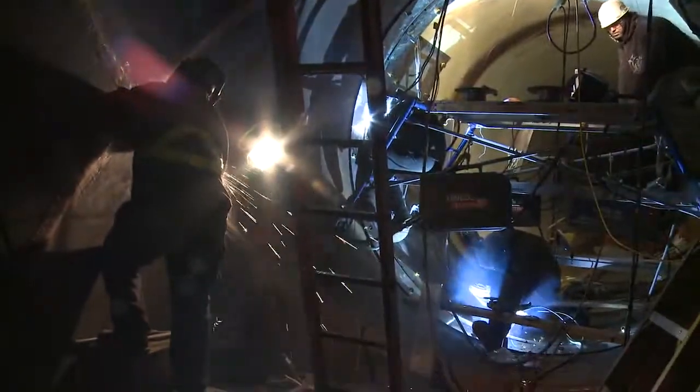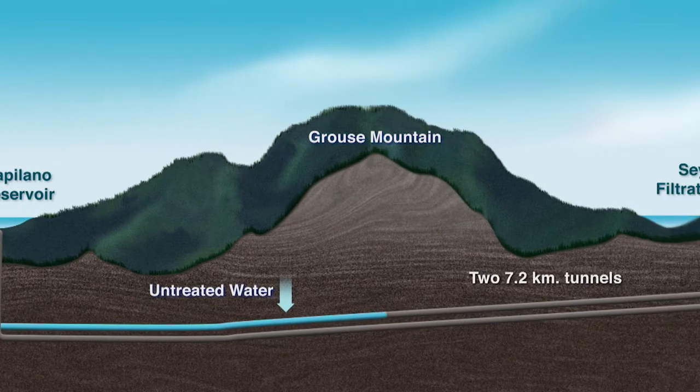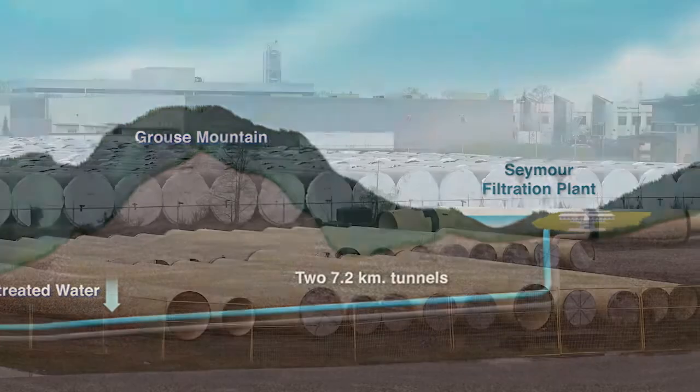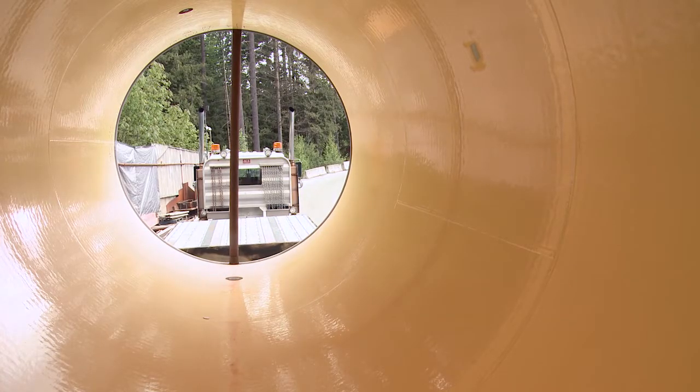For that to happen, a decade-long construction project has created two parallel tunnels to connect it to the Seymour Filtration Plant. The tunnels are seven kilometres long, and in 2012, the lining phase of the project began.